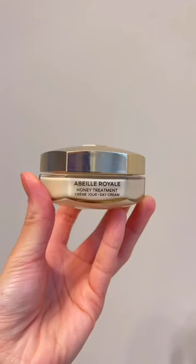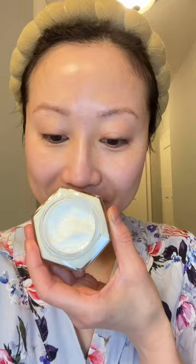Follow it up with the new Honey Treatment Day Cream that targets collagen loss while improving skin radiance. And at night, after the Watery Oil, finish off your routine with the new Honey Treatment Night Cream — it's rich and luxurious, designed to plump and refresh tired-looking skin.